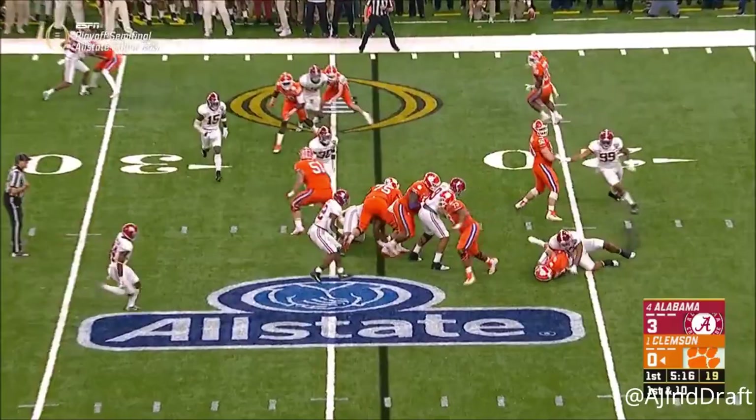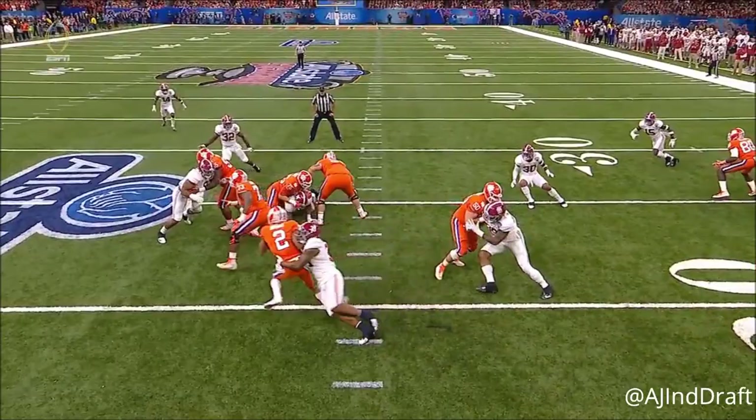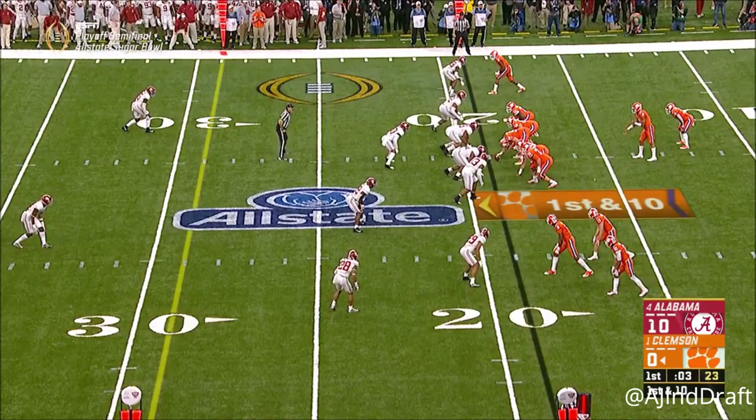Bryant is taken down. Anthony Jennings does a nice job of getting right down the line of scrimmage — he takes a good angle, sees the quarterback keep, and wraps him up behind the line. Second and 13. Inside screen for Ray Ray McLeod. Nine plays, zero yards.